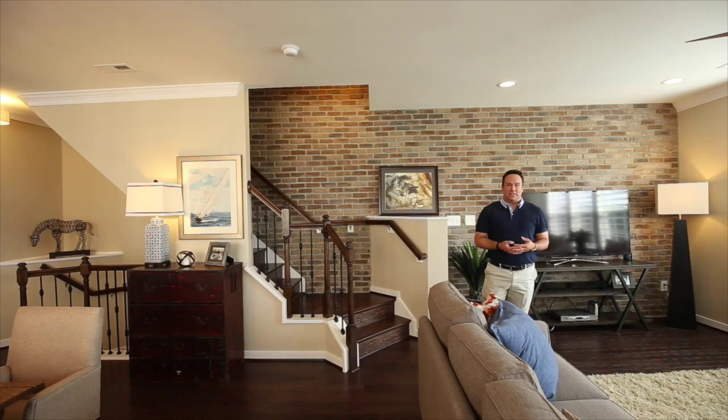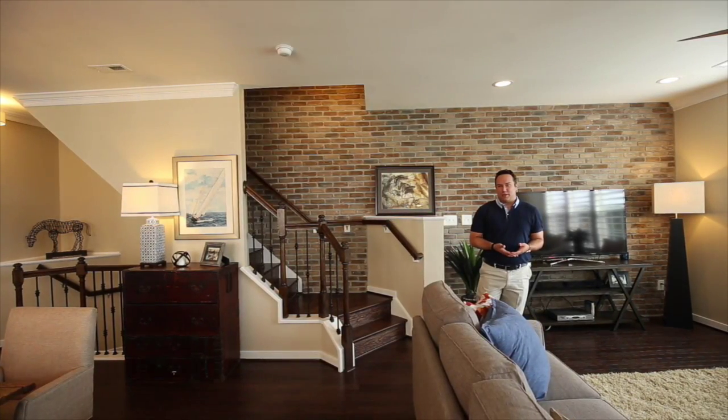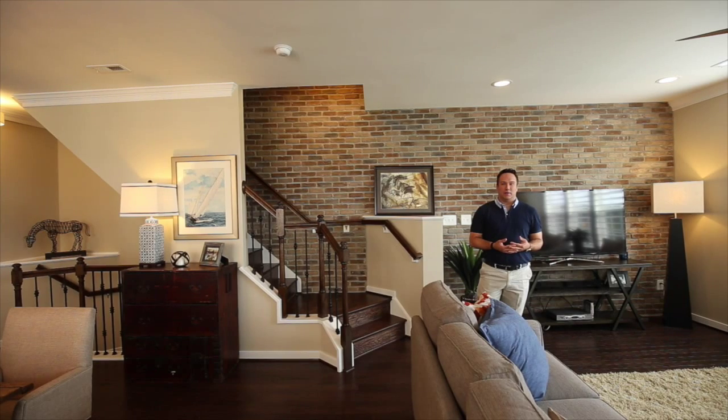The home we're in today — you'll actually be able to see some before and after pictures because the homeowner bought it as an investment property. That being said, he also wanted to be able to utilize it when visiting family. So he wanted it to have a stage-to-sell look but at the same time still be decorated enough to feel like a family home.